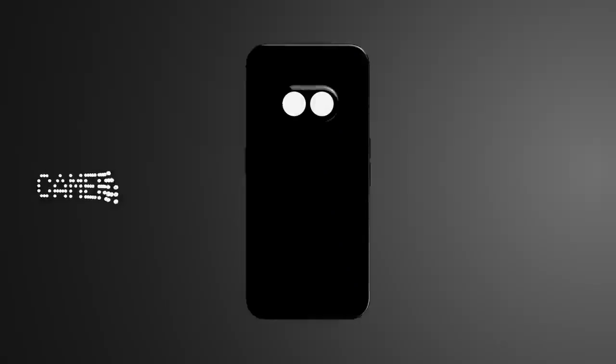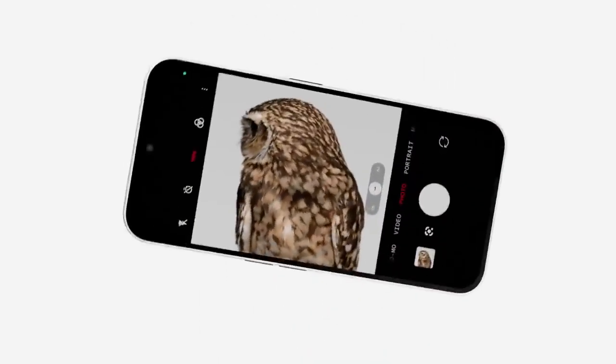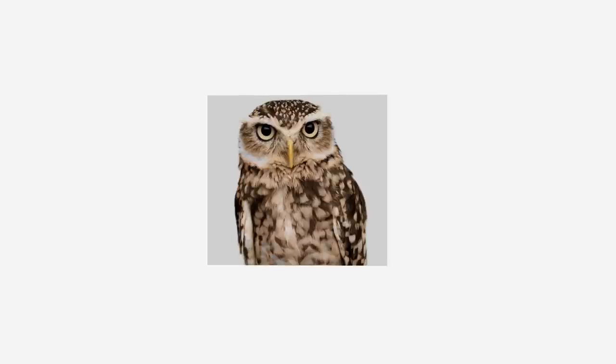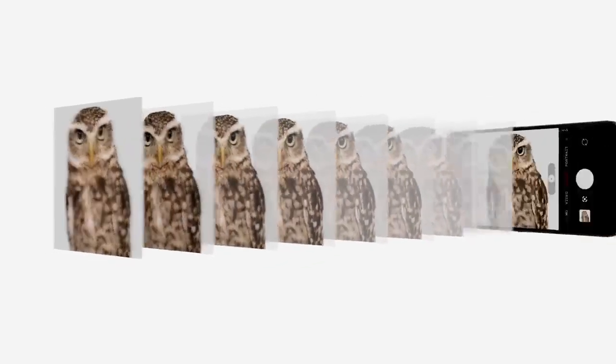Capture life as it's happening with a 2x50 megapixel rear camera and a flawless 32 megapixel front sensor. Our powerful TruLens engine uses advanced algorithms to preserve true-to-life details. Take on any lighting with Ultra XDR, where multi-frame technology ensures a perfect display of highlights and shadows.